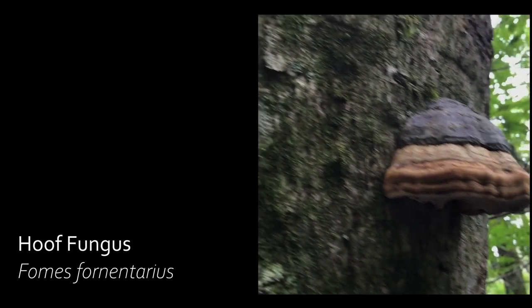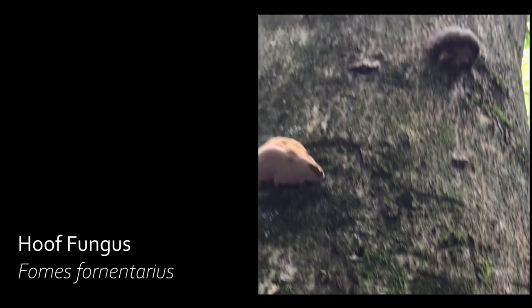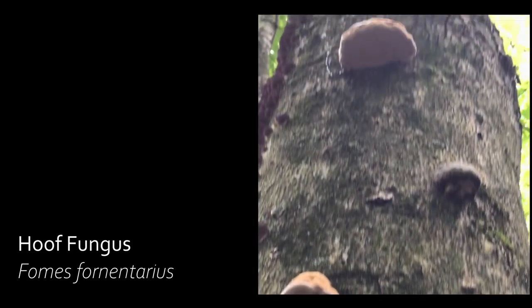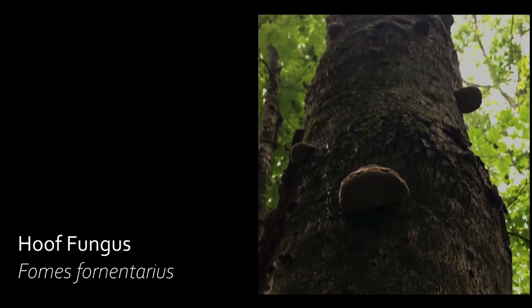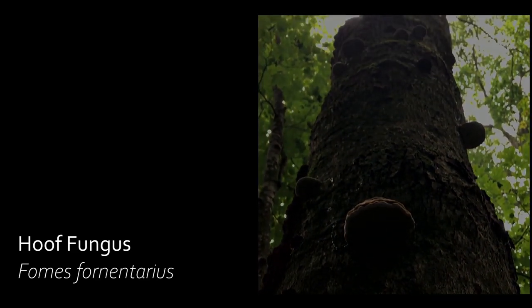This fungus is also known as the Iceman fungus. Otzi, a 5,000-year-old preserved Iceman found in a glacier on the border of Austria and Italy, carried three pieces of hoof fungus with him, thought to be for tinder use.